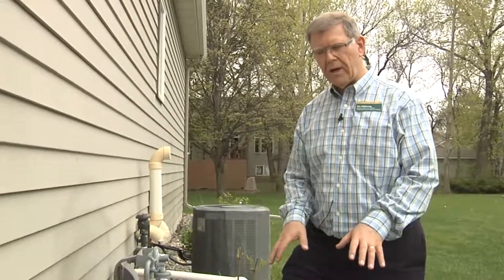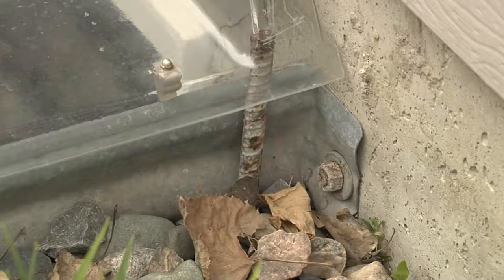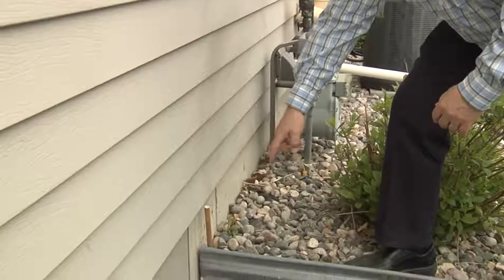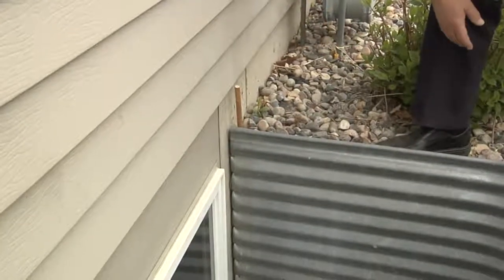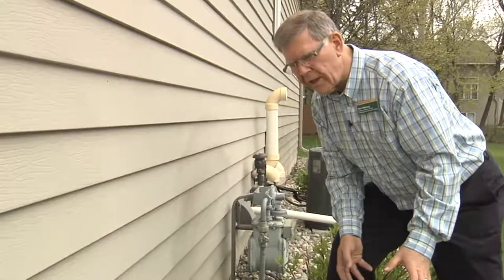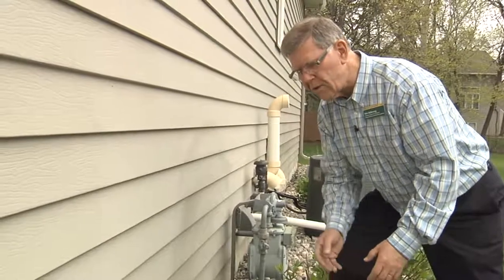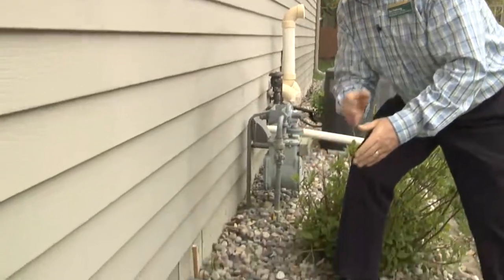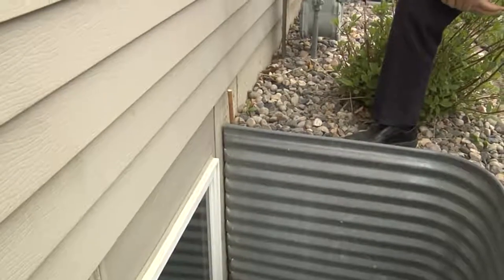One other thing to look for when inspecting your window well is whether it's bonded to the concrete wall. Sometimes the soil settles and pulls the window well away from the wall, which allows water flowing outside to run down along that crack and into the window well. In that case, we would need to either pull the soil away and redo the window well, or for a smaller crack, apply some kind of sealer to close that water entry path.